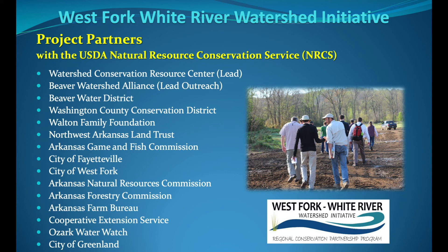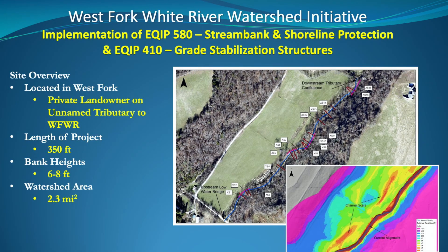This is a small 2.3 square mile stream — an unnamed tributary that flows directly to the West Fork of the White River. We are on a landowner's property, and she's going to talk to you about the project later.